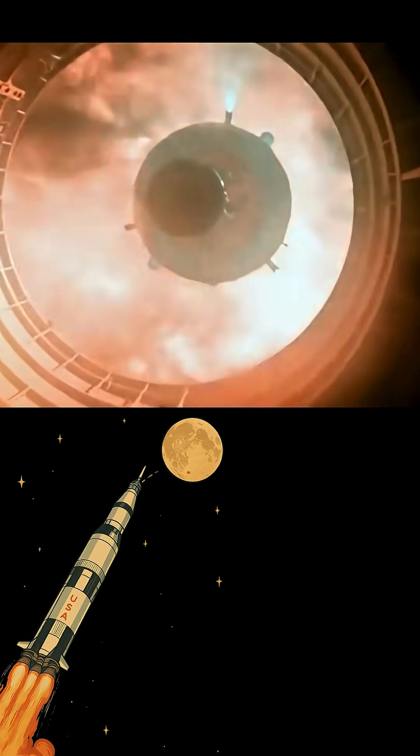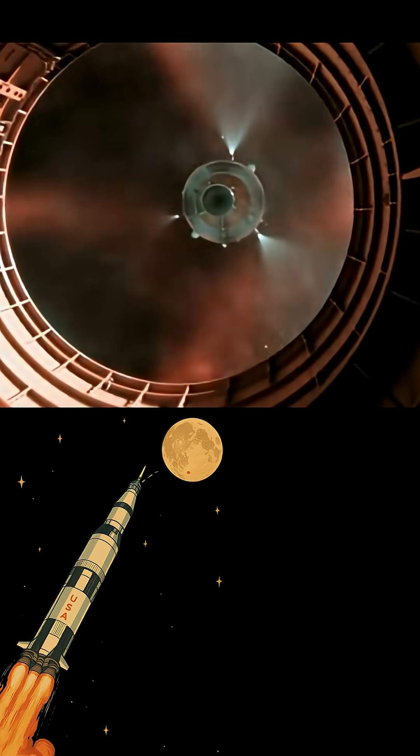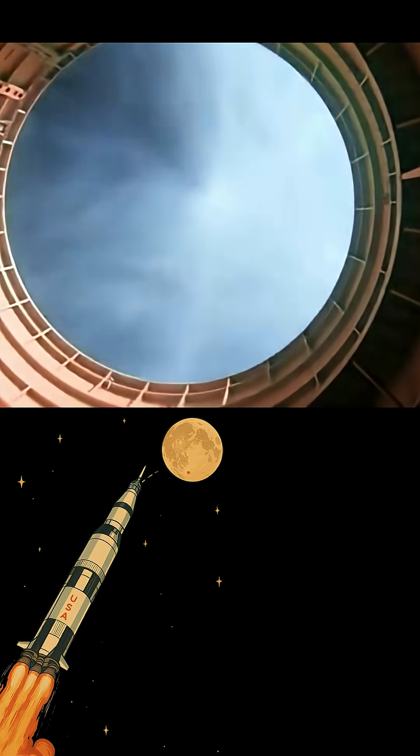Imagine blasting through the sky at thousands of miles an hour, then deliberately disconnecting giant rocket stages mid-flight. Sounds insane, right? But that's exactly how NASA's Saturn V worked, orchestrating the great disconnect multiple times to send Apollo to the Moon.